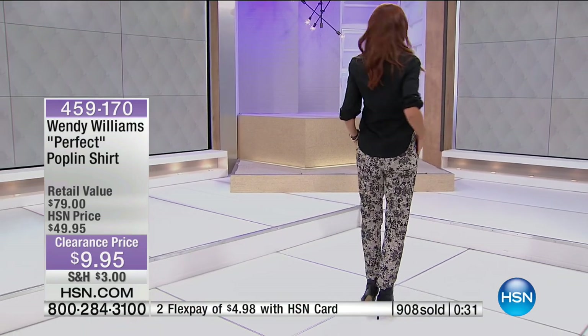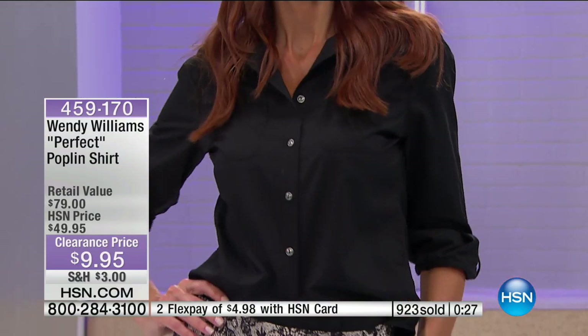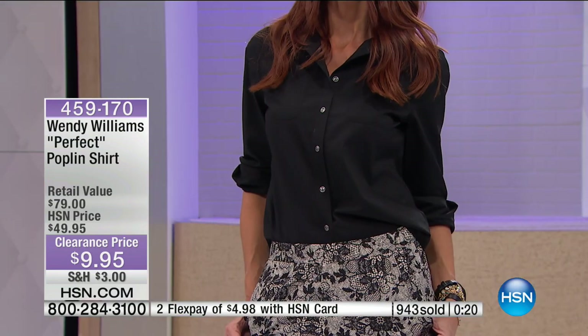With gabardine, you never hear the word 'stretch' because it's normally known as a tough, thick, durable fabric. Juliana made a stretch gabardine. So you get the feel, look, and sheen of it, but it's actually got stretch. I think those pieces pair together beautifully — that's coming up in just a little bit. If you want the perfect poplin, the regular pink is going to be the next to go. Item number 459-170, and the length on that is 29 inches.